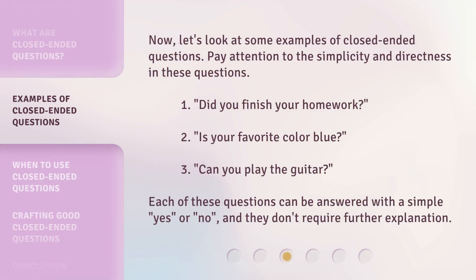Now, let's look at some examples of closed-ended questions. Pay attention to the simplicity and directness in these questions. 1. Did you finish your homework? 2. Is your favorite color blue? 3. Can you play the guitar? Each of these questions can be answered with a simple yes or no, and they don't require further explanation.